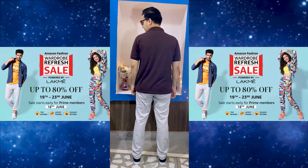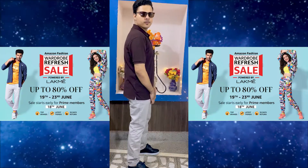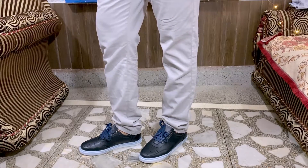Let's try the complete first look. You can see a very classy look — the t-shirt fitting, trouser fitting, and shoes are perfect. Let's move on and talk about the second style.